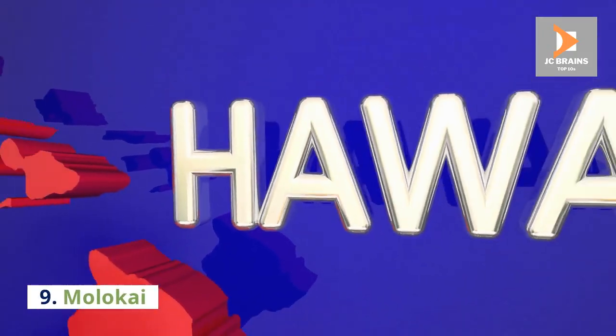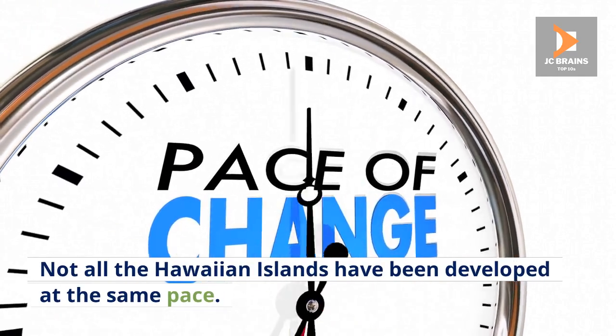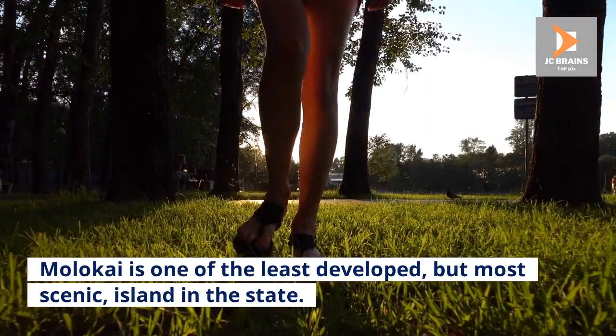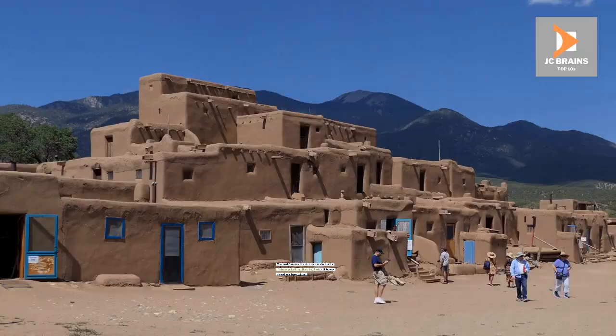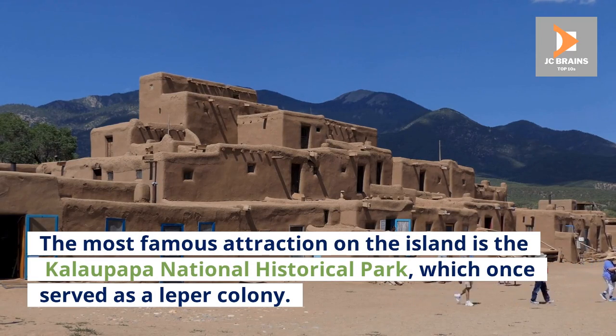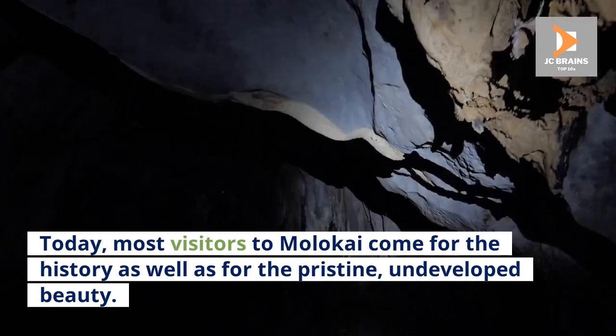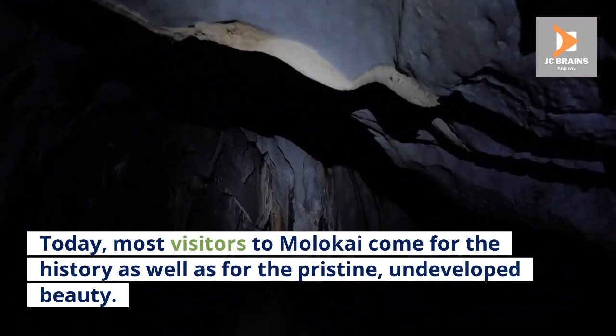Number 9: Molokai. Not all the Hawaiian islands have been developed at the same pace. Molokai is one of the least developed, but most scenic, islands in the state. The most famous attraction on the island is the Kalaupapa National Historical Park, which once served as a leper colony. Today, most visitors to Molokai come for the history as well as for the pristine, undeveloped beauty.